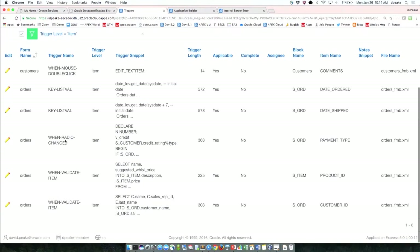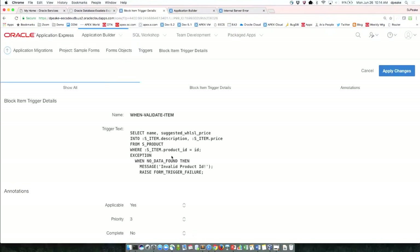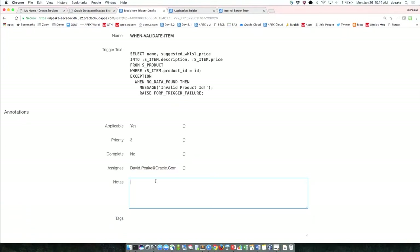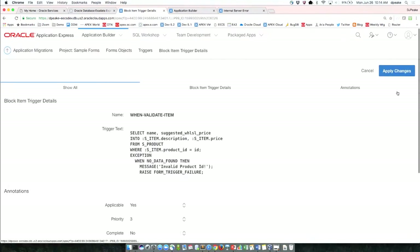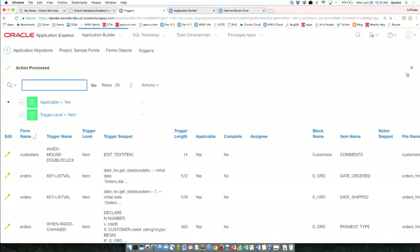Here are some useful item triggers: when-radio-changed, when-validate-item — it goes and gets the price. This one here goes and gets the suggested wholesale price and name and puts them into those fields. For this kind of trigger, the note would be to use dynamic actions to replicate that functionality. I can put a tag of 'DA' on it. And you can upload the PLLs, RMBs, MMBs, and FMBs — all of that stuff once converted to XML — and look at all that logic.